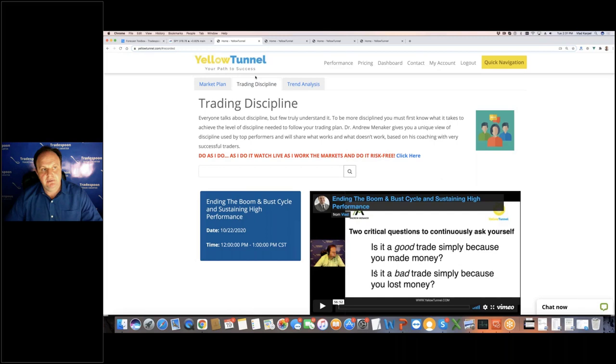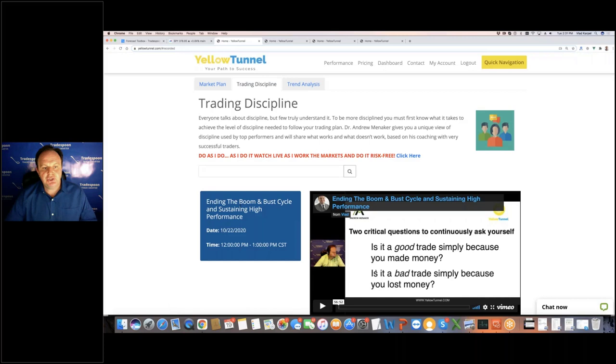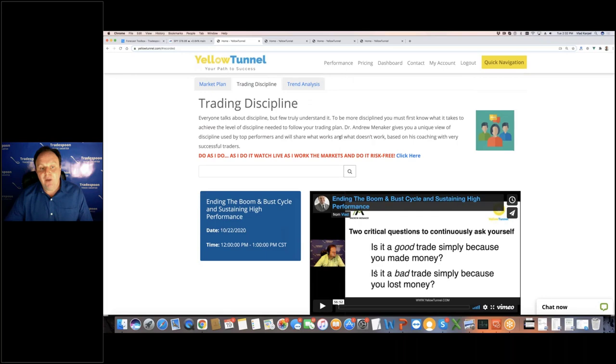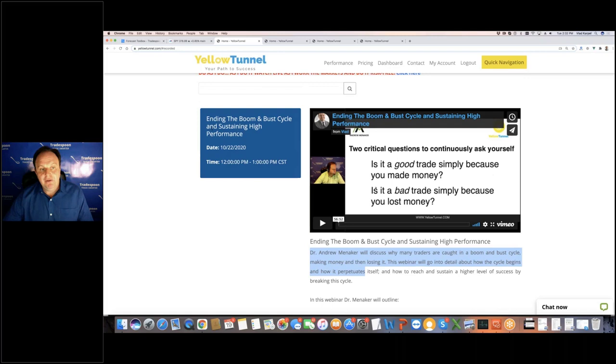On Yellow Tunnel, we're concentrating more on trading psychology — a combination of both tools and psychology. Dr. Menneker is a clinical psychologist who is also a professional trader and coach, and we're putting together a lot of webinars on trading psychology. I encourage you to go to Yellow Tunnel, open up a free account, and you'll find interesting concepts on trading psychology and how it helps you build a trading plan. One of the key topics is ending boom and bust cycles and sustaining high performance as a trader — you want to remove the volatility in your own trading.